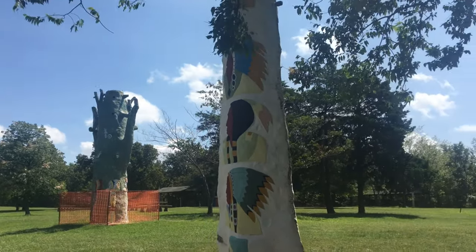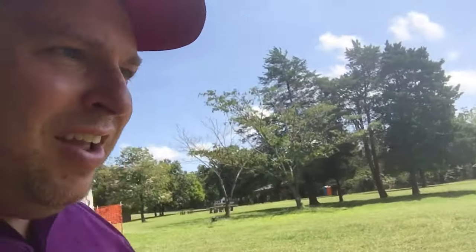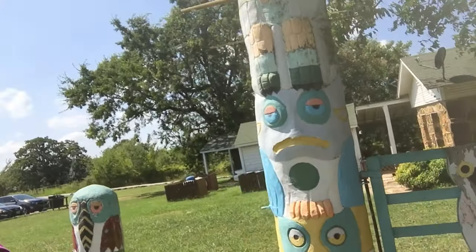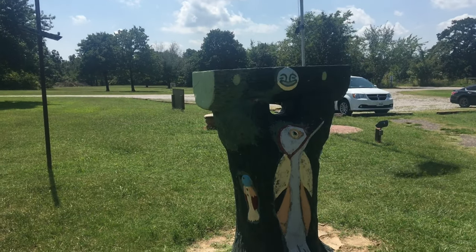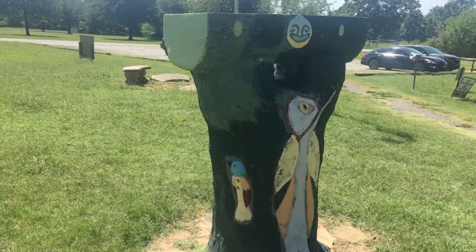Besides the world's largest totem pole, there are also some other sculptures outside here in the park. Look at this one over here — a little fence. Pretty cool. And there's a very unique bird feeder with designs of birds. If you look up, you could put bird feed in there.